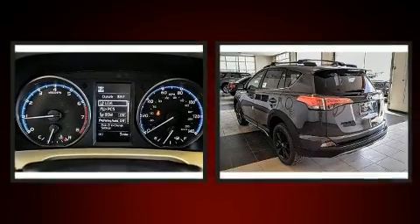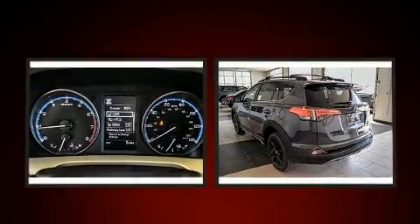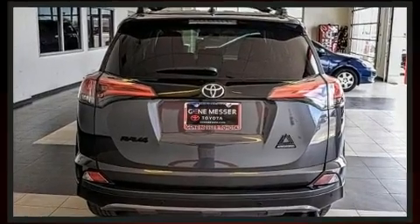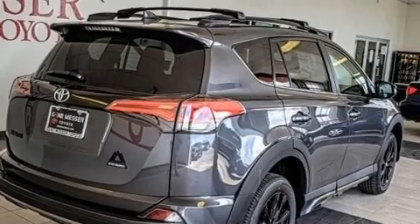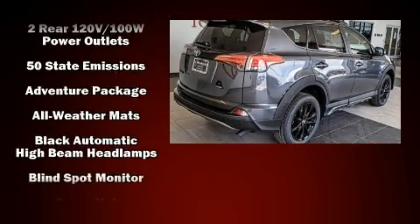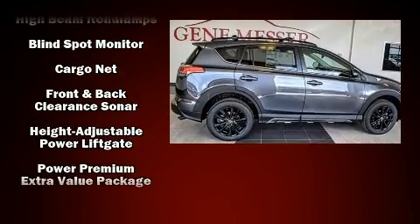Premium sound drives six speakers, providing you and your passengers a sensational audio experience. Toyota ensures the safety and security of its passengers with equipment such as dual front impact airbags, front side impact airbags, traction control, brake assist, a panic alarm, and four-wheel disc brakes with ABS.